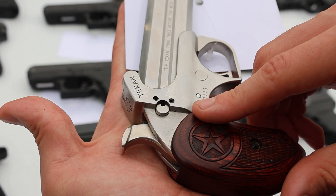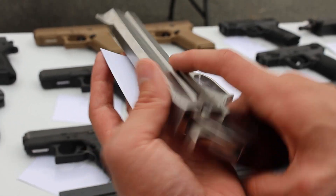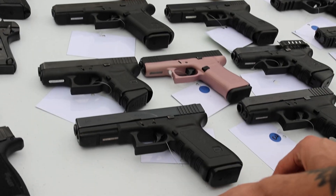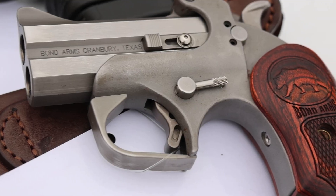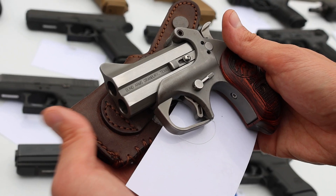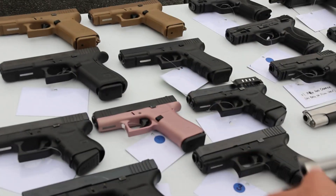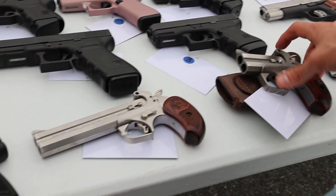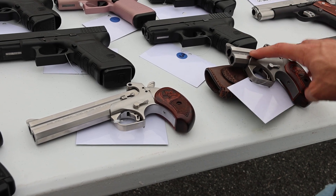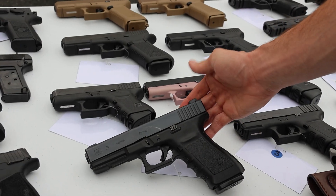Next up we've got a Bond Arms Texan Derringer — longer barrel, 45 Long Colt / 410. It says 'Think twice before you mess with Texas.' I was almost going to keep this for myself. And we've got its twin right here — I think this is the Grizzly Bear, also 45 Long Colt and 410, comes with a holster. The cool thing about Bond Arms is the barrels are interchangeable on the frame, so you can add 9mm, 357, 38, whatever you want.